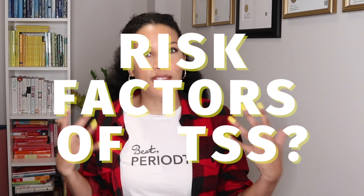Risk factors for toxic shock syndrome include having cuts and burns on your skin, having had recent surgery, having a viral infection like flu or chickenpox, as well as using contraceptive sponges, diaphragms, discs, cups, and tampons.